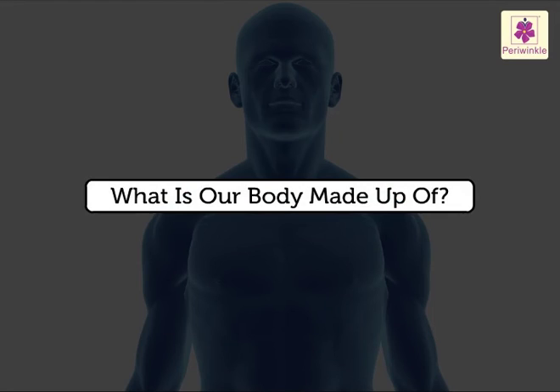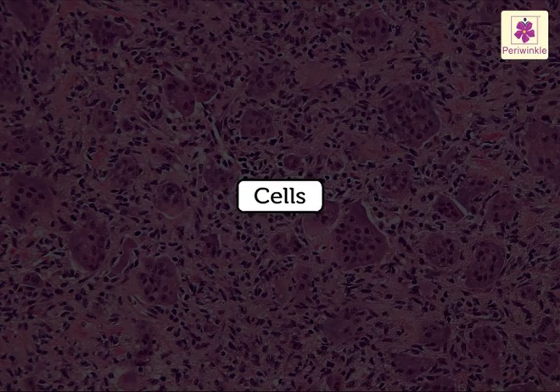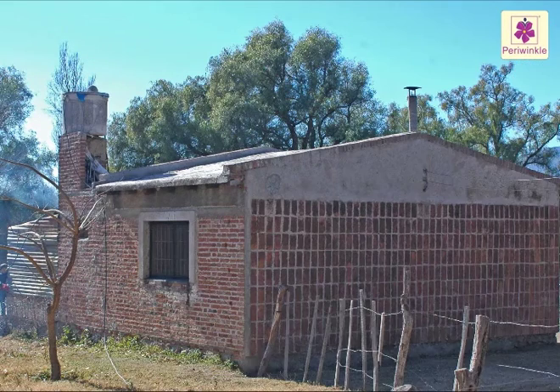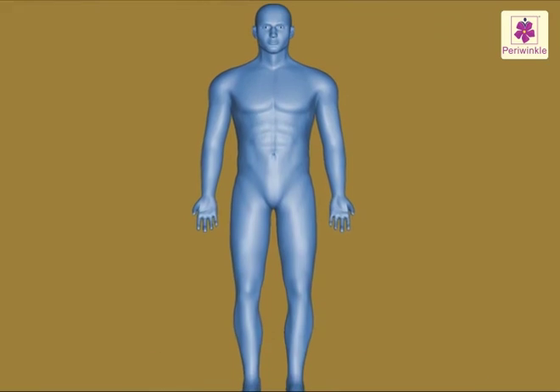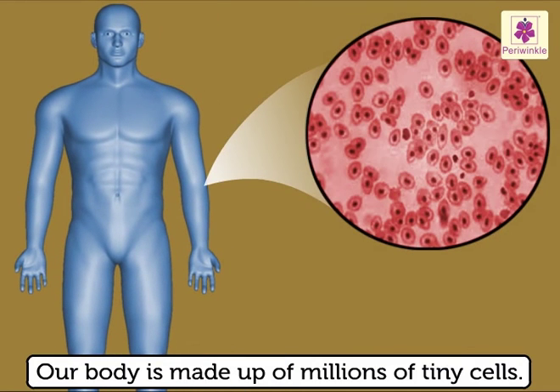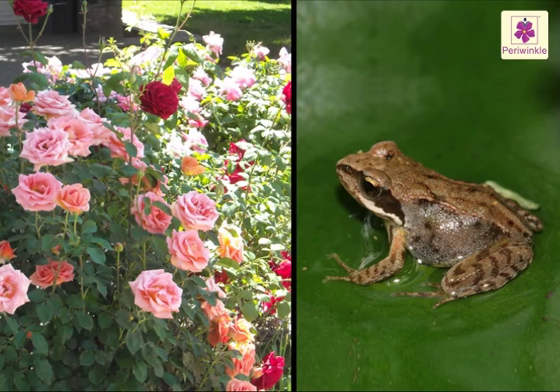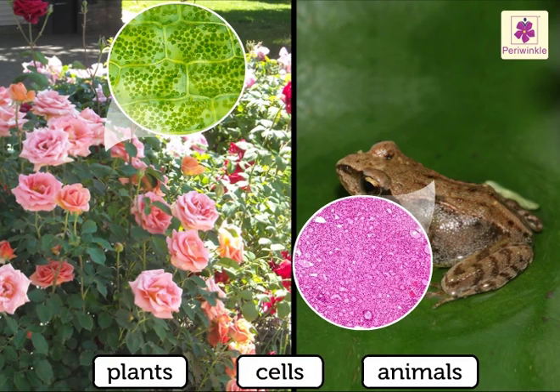What is our body made up of? Cells. Just as thousands of bricks are used to build a house, our body is made up of millions of tiny cells. All living things, that is plants as well as animals, are made up of cells.